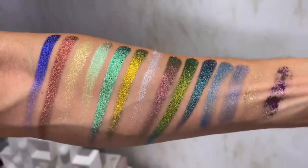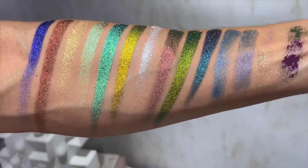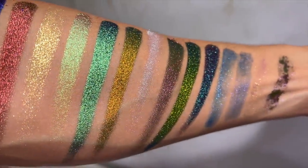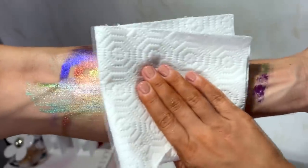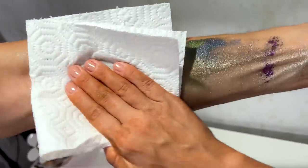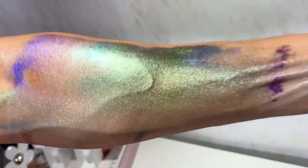We tried to remove the swatches and it wasn't easy — very artistic and beautiful. Micellar water didn't work. We were able to remove them using a one-size spray remover with wipes, and then oil — a Shiseido oil. After that the arm was clean. So just so you know, micellar water is not going to get rid of these pigments.